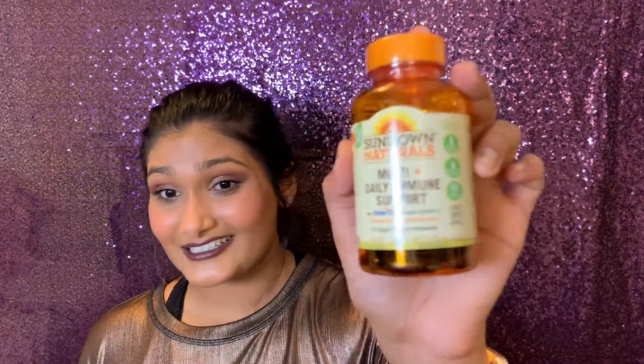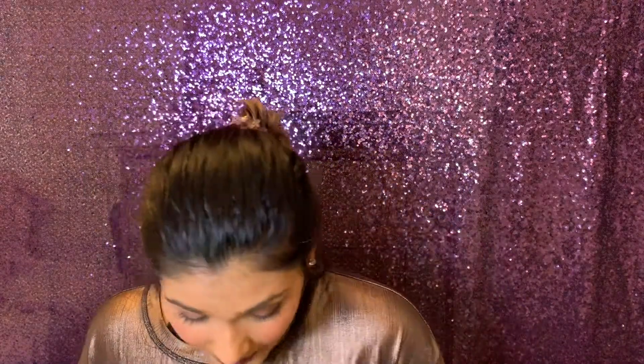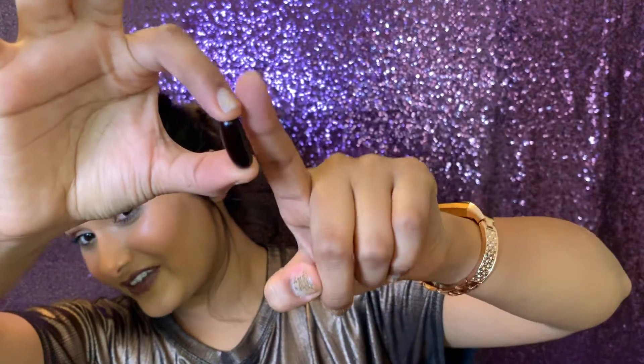We got a whole bottle of Multi Plus Daily Immune Support dietary supplements by Sundown Naturals, which is a trustworthy brand. It contains Ester-C, which I guess was the sponsor. The pills seem really large — one of them is just ginormous. I dropped one just trying to show it — it's huge compared to my finger.